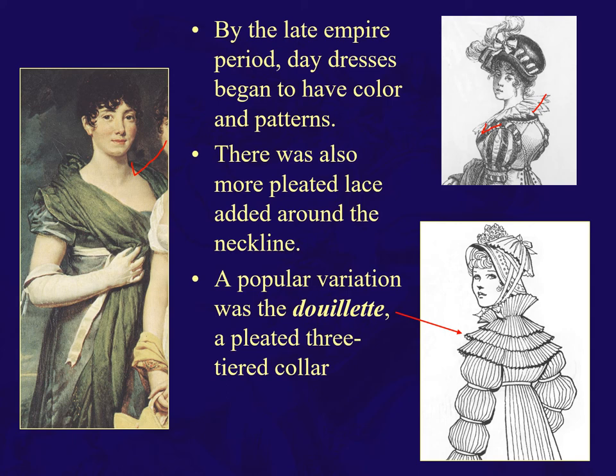Here's another outerwear version called a douillette — one, two, three down.